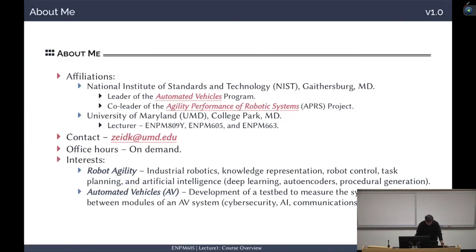A little bit about me. I work at the National Institute of Standards and Technology, NIST. I am leading the Automated Vehicles program. I also co-lead the Agility Performance of Robotic Systems. Both of these projects and programs are at NIST. At UMD, I teach three courses over the year: 809Y during the fall, 605 in spring, and 663 in spring.